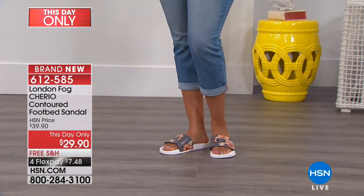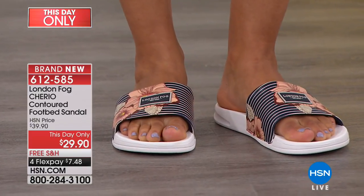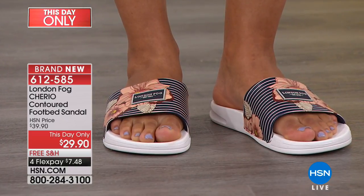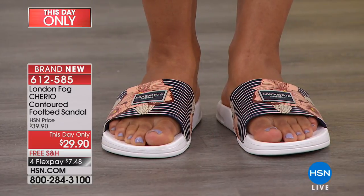Sometimes you think you get one or two pop colors that maybe aren't the best, but these — every single one kills it. I love that. It's sort of a little nod to nautical and yet you've got the floral on it.